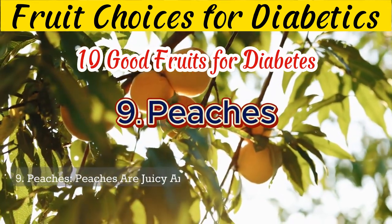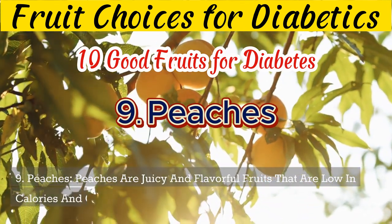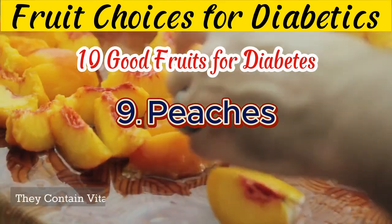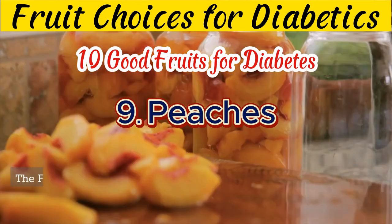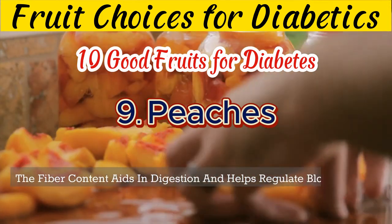9. Peaches are juicy and flavorful fruits that are low in calories and carbohydrates. They contain vitamins A and C, potassium, and fiber. The fiber content aids in digestion and helps regulate blood sugar levels.